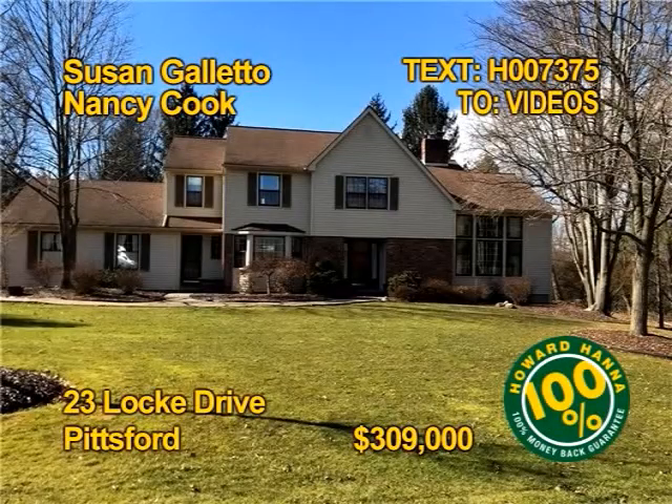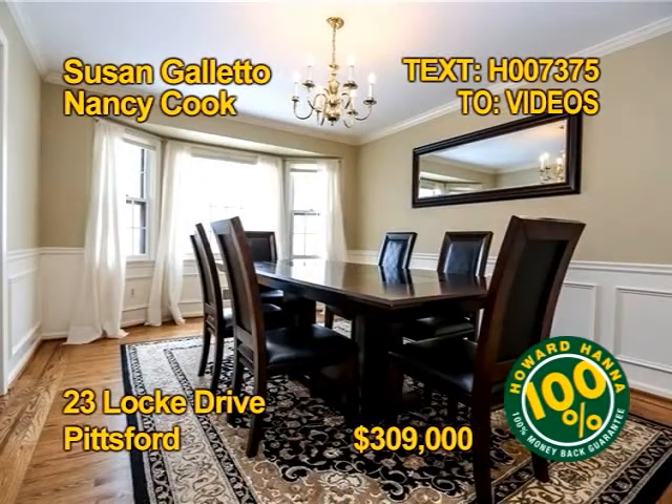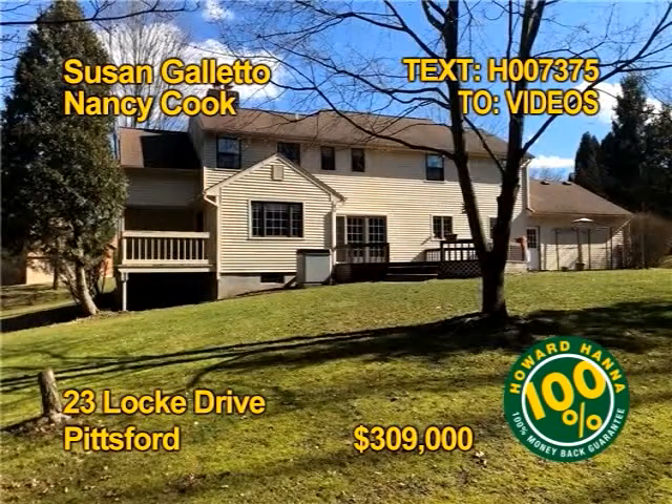How about a bright, well-maintained colonial in Pittsford? The spacious eat-in kitchen features cherry cabinets. Entertain in a generous-sized dining room. You'll find four bedrooms and two and a half baths. There are cathedral ceilings and high, bright windows. Get all the details from Susan Galetto and Nancy Cook.